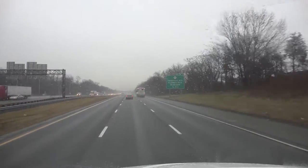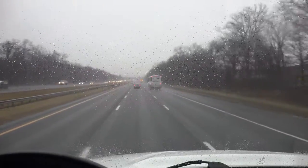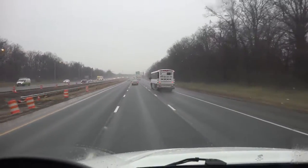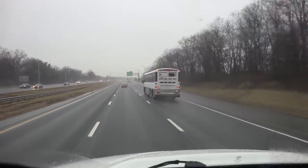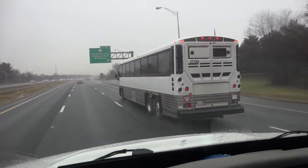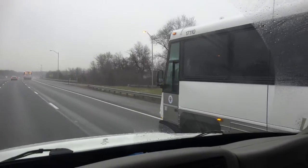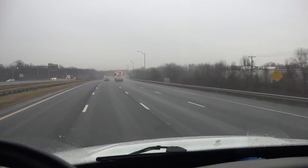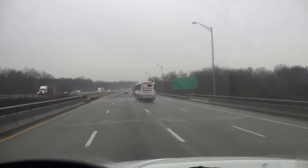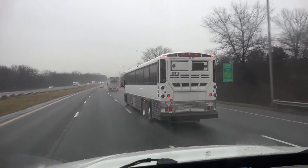What's going on guys, Bus TV channel here. I'm coming down Interstate I-287 and look what we got — one seven one one zero. I think it's going to Detroit. It's got no decals yet. Yeah, it says it's going to DeCamp. And there's another one — 17110 and 17112, heading down I-287.